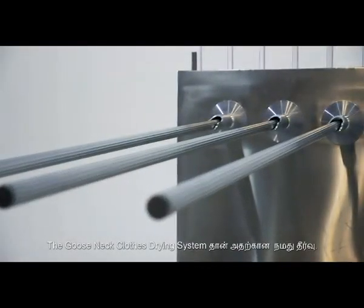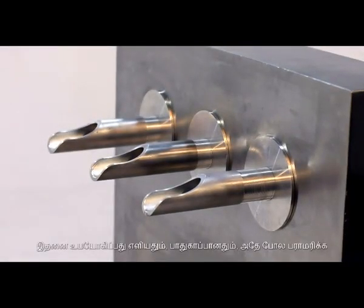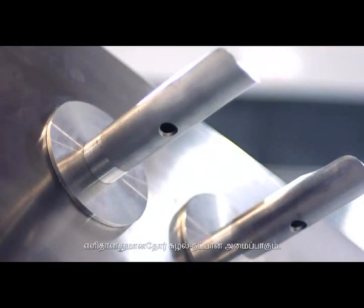The Gooseneck clothes drying system is our solution. It is an eco-friendly system that is simple and safe to use, as well as easy to maintain.